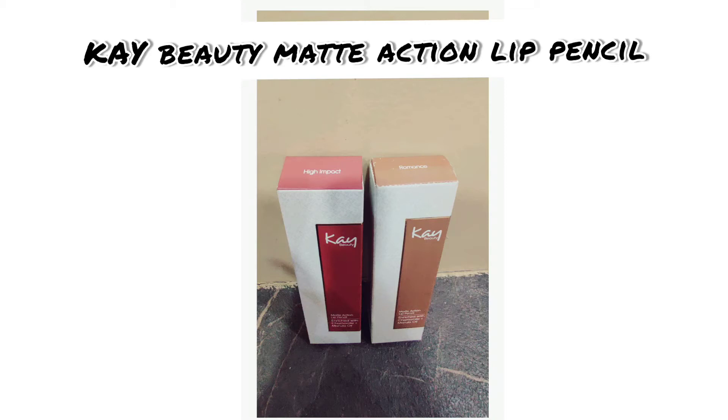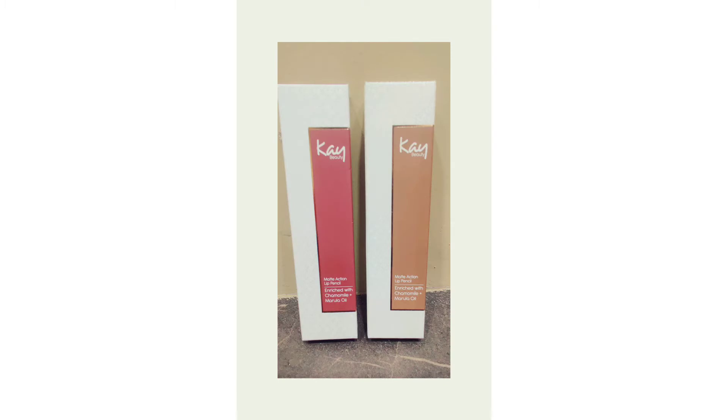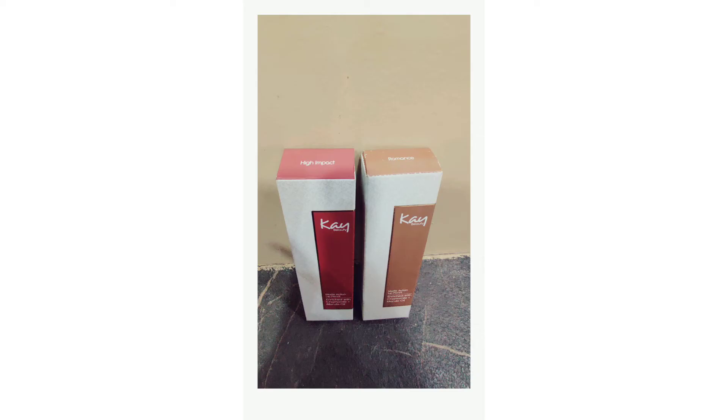Hello everyone, today I'm going to review the K-beauty Matte Action Lip Pencil. These lip pencils are enriched with chamomile plus marula. These pencils are priced at 550 rupees but I got them at 468 on discount.